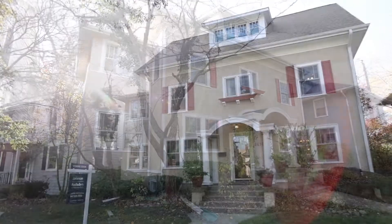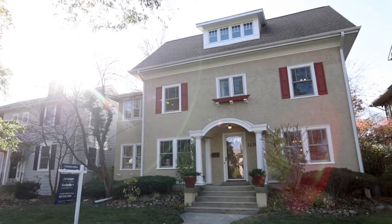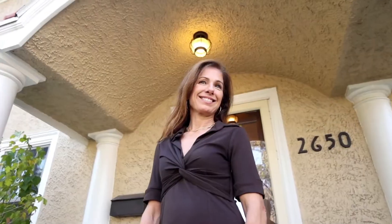Welcome to the most amazing renovated vintage home in the McCullough Park neighborhood. Let me show you around.